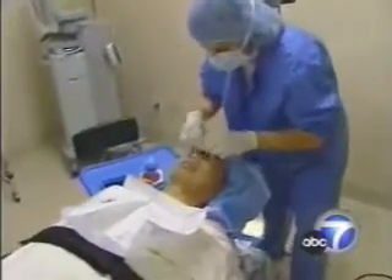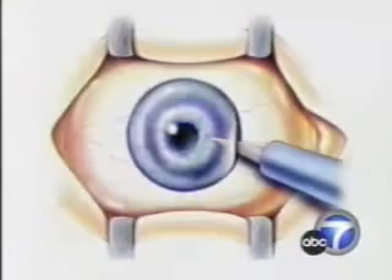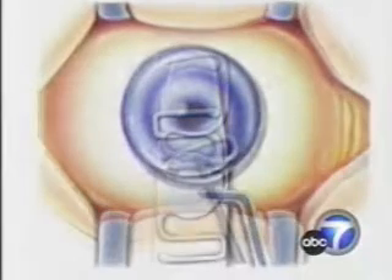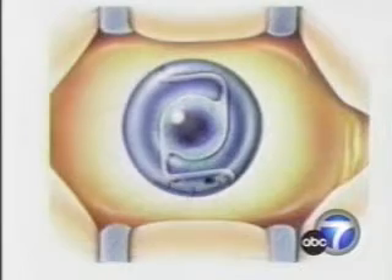The procedure takes 22 minutes. We use numbing drops, so there's no pain at all. What we do is make a tiny little opening at the very edge of the eye, slide in a little lens, and then use an adjustable technique to close the little opening. And that's pretty much it.